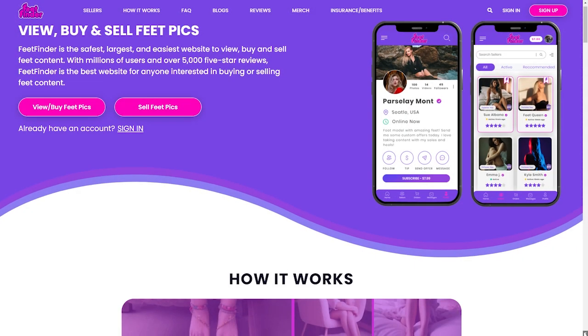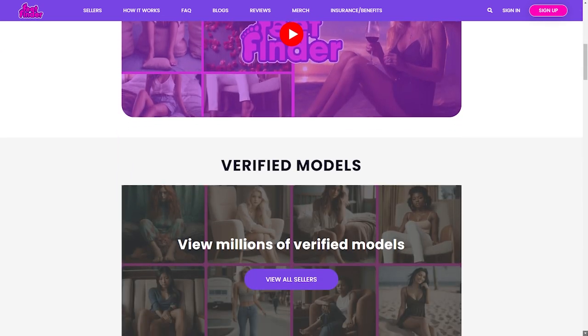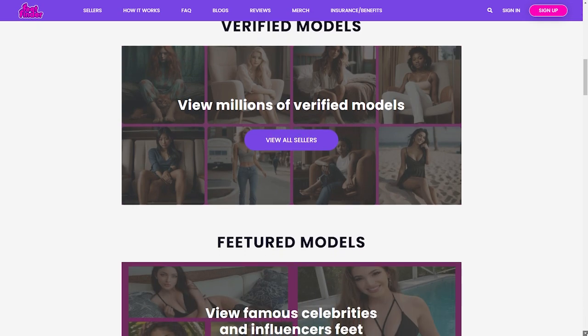There you have it — the path to picking the perfect FeetFinder username. Today we've taken the first steps to your exciting FeetFinder journey. It's time to dive into this fantastic platform and let your creativity and style radiate through your chosen username and your gallery.